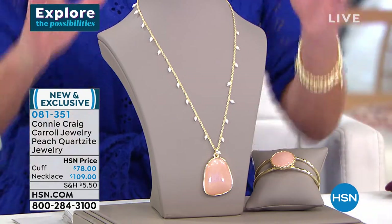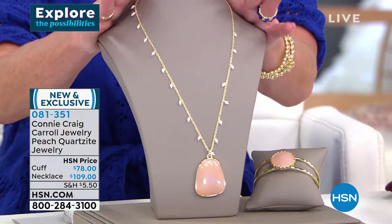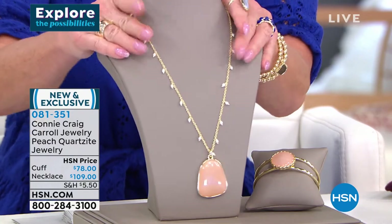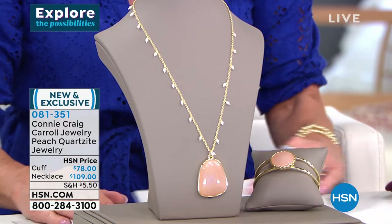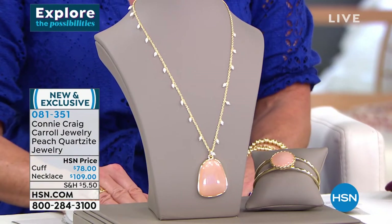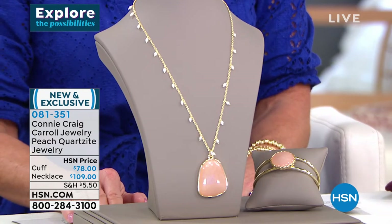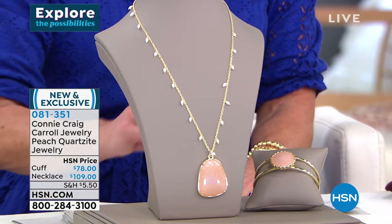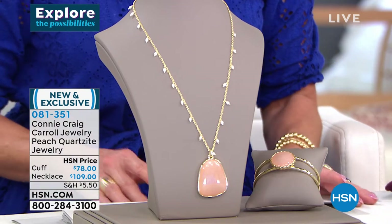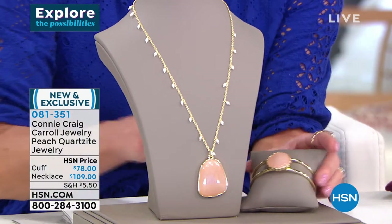It's gorgeous — many of you were asking because Victoria went ahead and slipped on this necklace whether it would be coming up this hour, and absolutely. The gorgeous necklace and pendant — 19 inches in length with a 2-inch extender. Matching cuff bracelet approximately 7½ inches, fully adjustable. Check out the center natural peach quartzite.